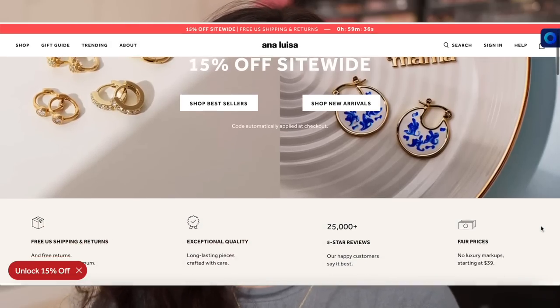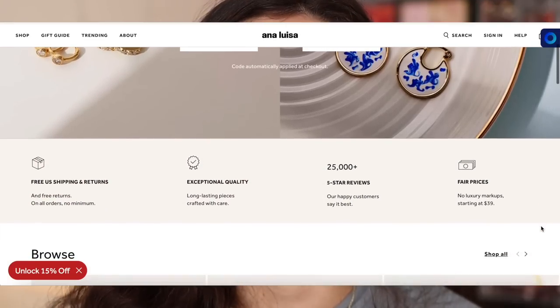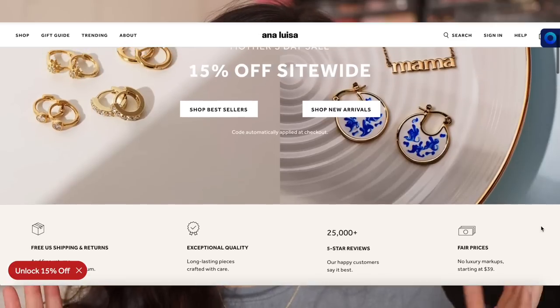First and foremost, today's video is very kindly sponsored by Ana Luisa. I've worked with them many times before because they are one of my go-to places for good quality, dainty jewelry. I'm really excited to be a part of their Mother's Day campaign. This sale started on April 12th, so it's currently going on. When you shop through the link in the description box, it will save you 15% off all their jewelry pieces. Last day to guarantee standard shipping for May 9th for the U.S. is May 5th, and for international it's May 3rd.